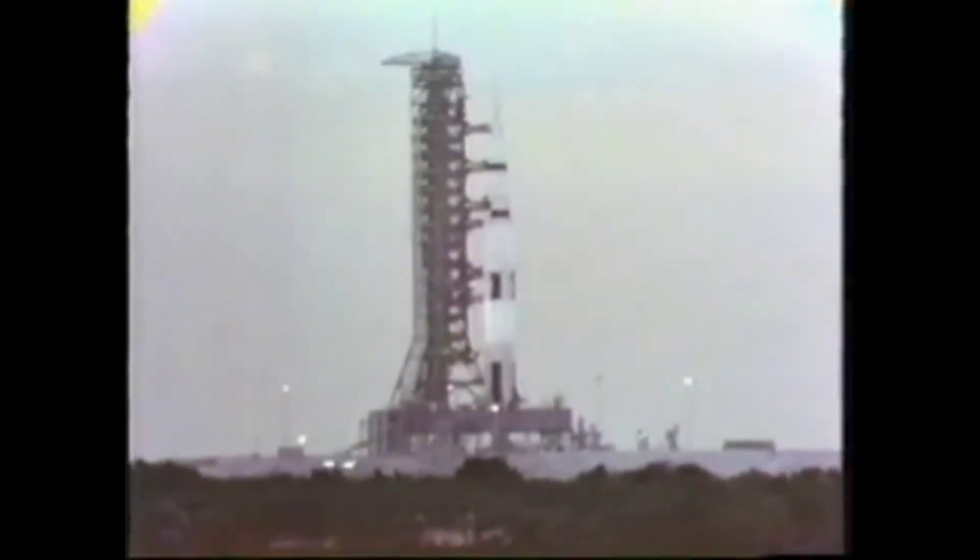19, 18, 17, 16, 15, 14, 13, 12, 11, 10, 9. Ignition sequence start.